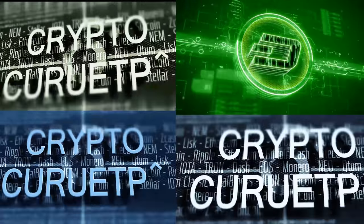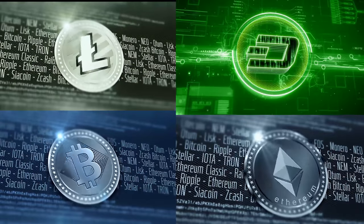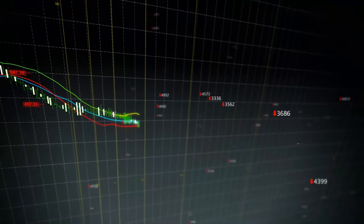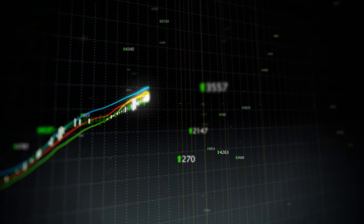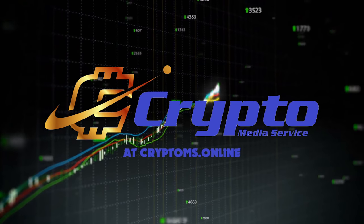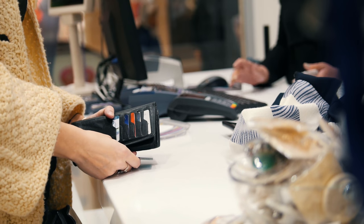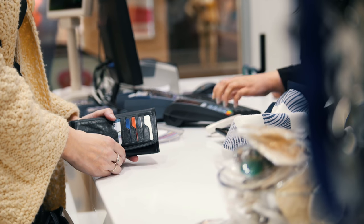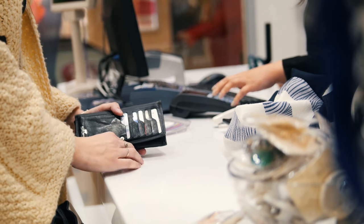So, you have chosen to accept cryptocurrency as a form of payment, and people aren't really using it? Well, there are ways around that. Stay tuned to find out how. Welcome to Crypto Media Service, your guide to cryptocurrency. I'm the Golden Boy, and I'll be your host today, where we are going to be talking about how to highlight that you accept cryptocurrency in your store.